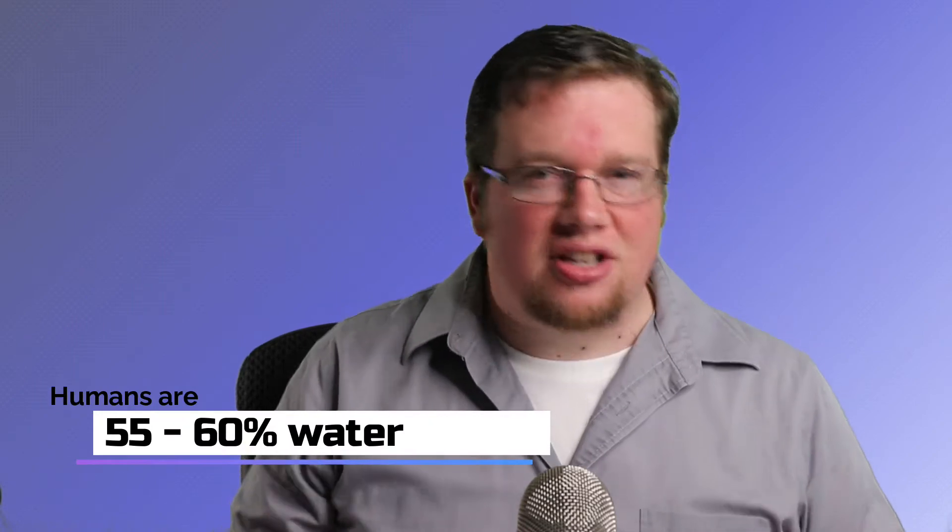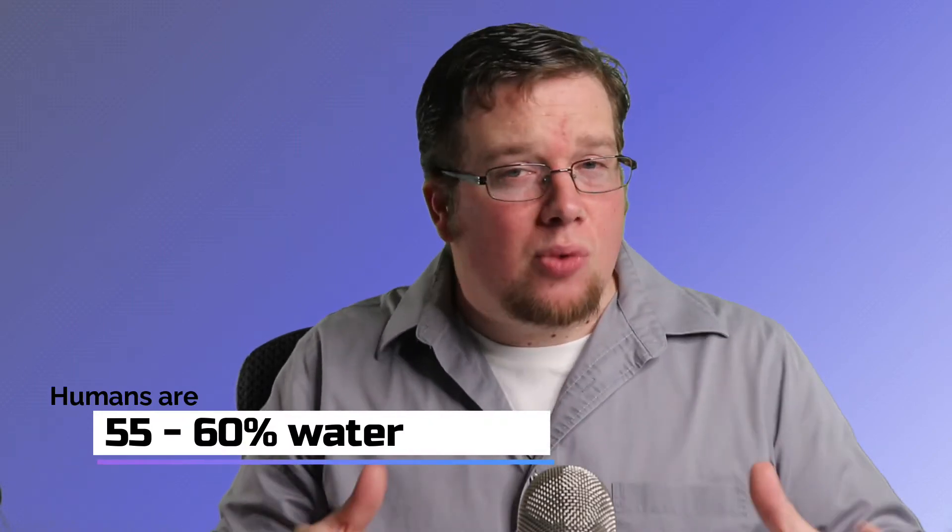You likely already know that the human body is made mostly of water. To be exact, the average adult human body is about 55 to 60% water, and we can survive about three days without it. But actually, the water in our body is not pure water — it's mixed with cells, proteins, sugars, electrolytes, and other substances. So today, we're going to talk about electrolytes.